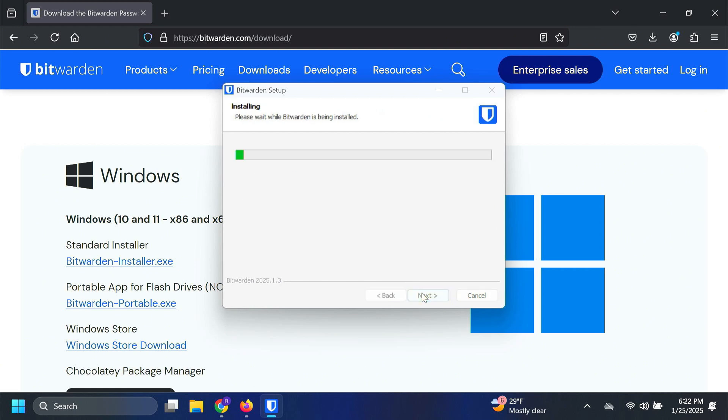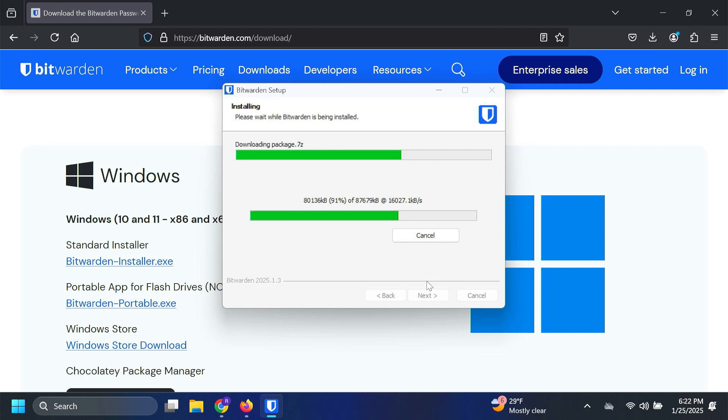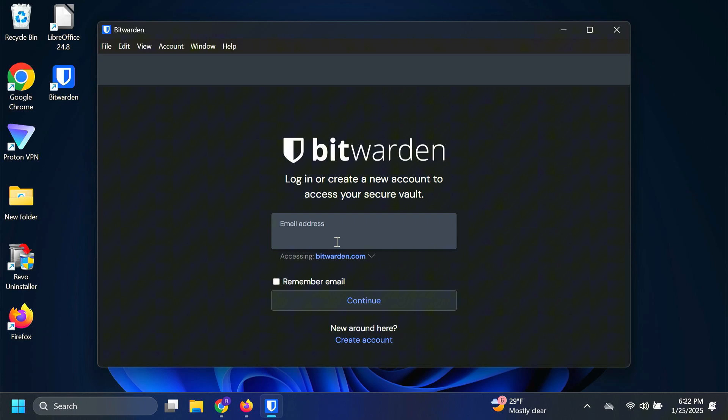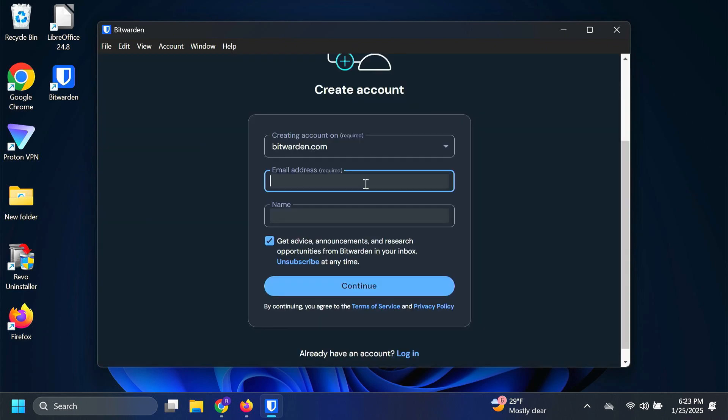I'm going to click Finish and go ahead and run Bitwarden. Now you're going to come down to where it says 'Create an Account' because we don't have an account yet. Or if you started from the web browser, maybe you created your account first and now you're here. Either way, I'm creating a new account. We have to put in our email address. After you've got your email address in, go ahead and put your name. I'm going to uncheck this box — I don't want advice or announcements or anything else. I'm going to click Continue.